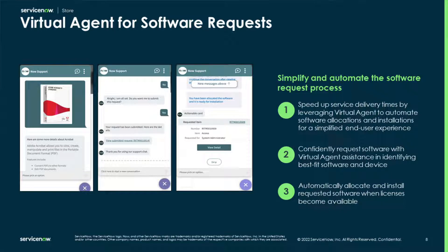At ServiceNow, automation is a key focus. When it comes to software requests, these can be impacted by high lead times and multiple manual steps that slow down service delivery and productivity. Virtual Agent for Software Requests leverages Virtual Agent to enable automation and user self-service, creating a simplified experience for end users. Anyone making requests will gain support to identify best-fit software, automatically allocate and install software, or if a license is unavailable, trigger the workflow to source and approve additional licenses. Once a license becomes available, Virtual Agent will auto-allocate and auto-install to complete the request.